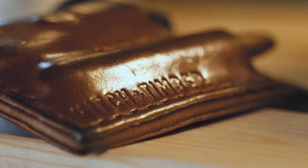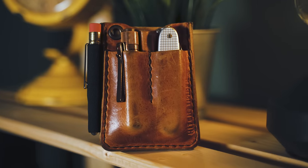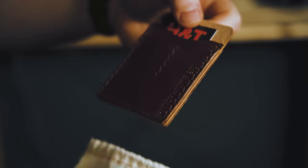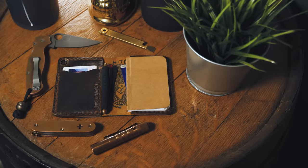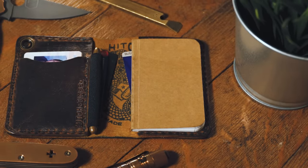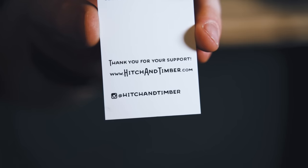This video is brought to you by Hitch & Timber, a family-owned leather business run by Michael, his wife Kaelin, and a small team. They specialize in leather wallets and EDC organizers like the Card Caddy and the Trucker's Hitch. Everything is handmade from quality materials sourced from the US. To learn more or purchase a Hitch & Timber wallet, click the link at the top of the description box below.